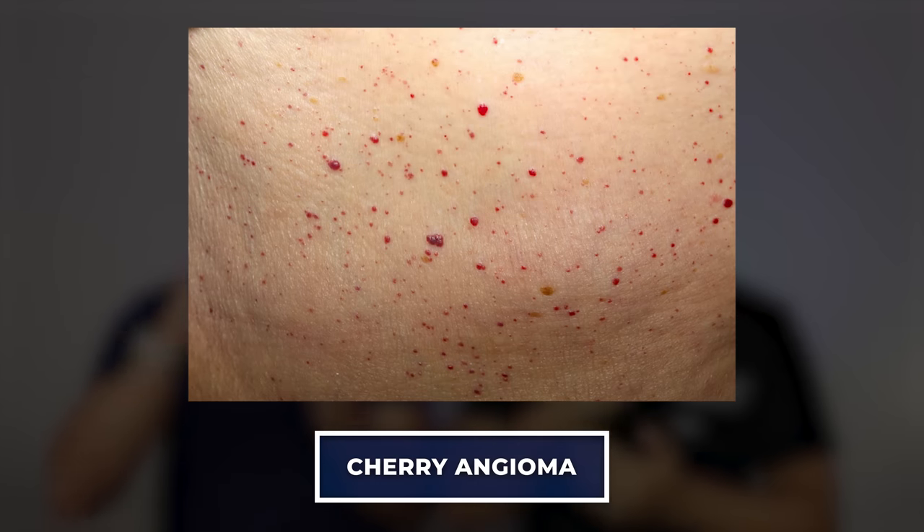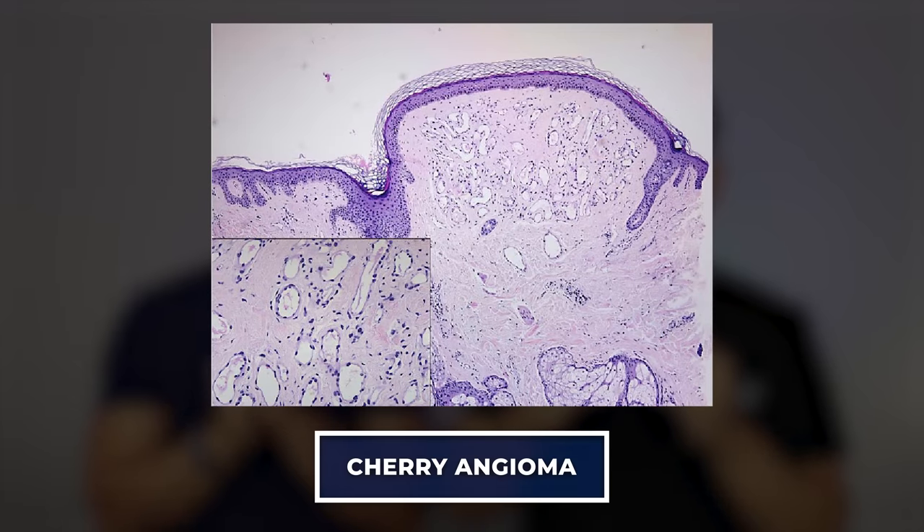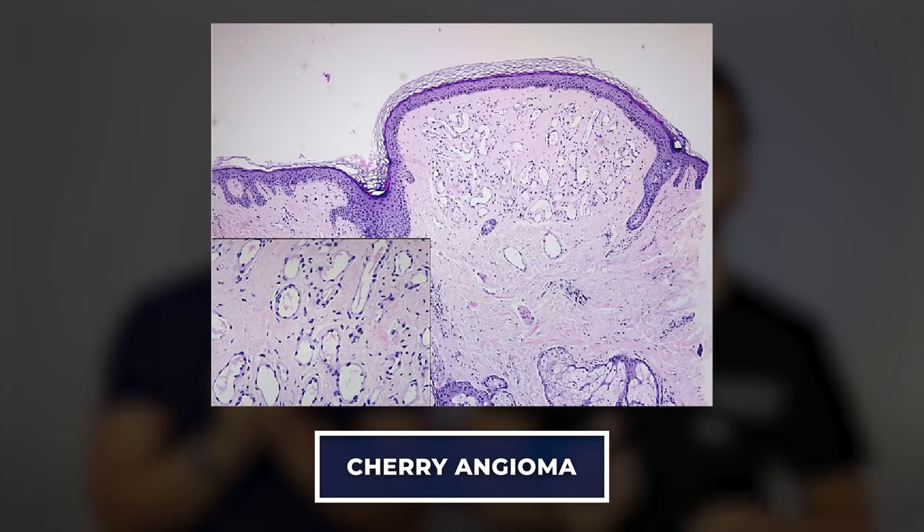What the heck is a cherry angioma? We see these all the time. They appear as little red dots on the skin — basically collections of blood vessels. When you look at these under the microscope, you see just a collection of dilated blood vessels. They are incredibly common. Everybody can get them, and we see that there is definitely a genetic predisposition — they seem to happen in families, but we don't entirely know what causes them.